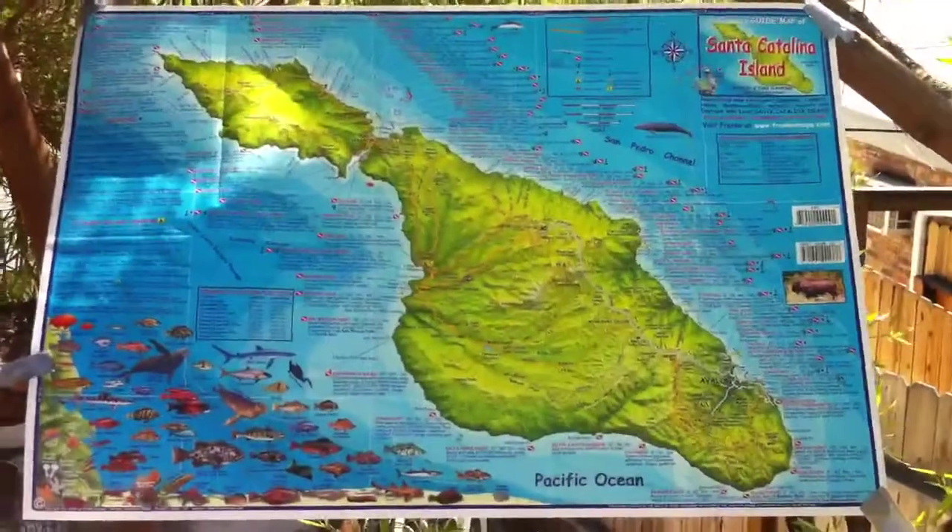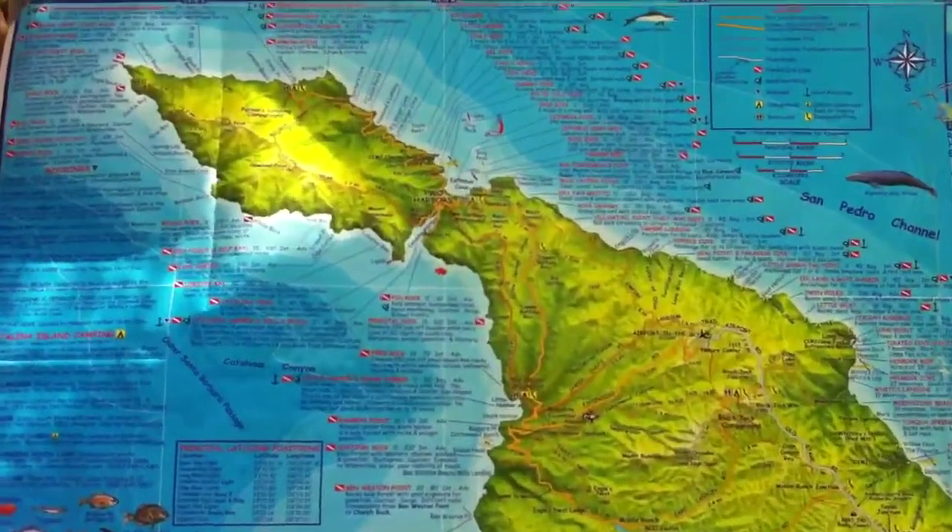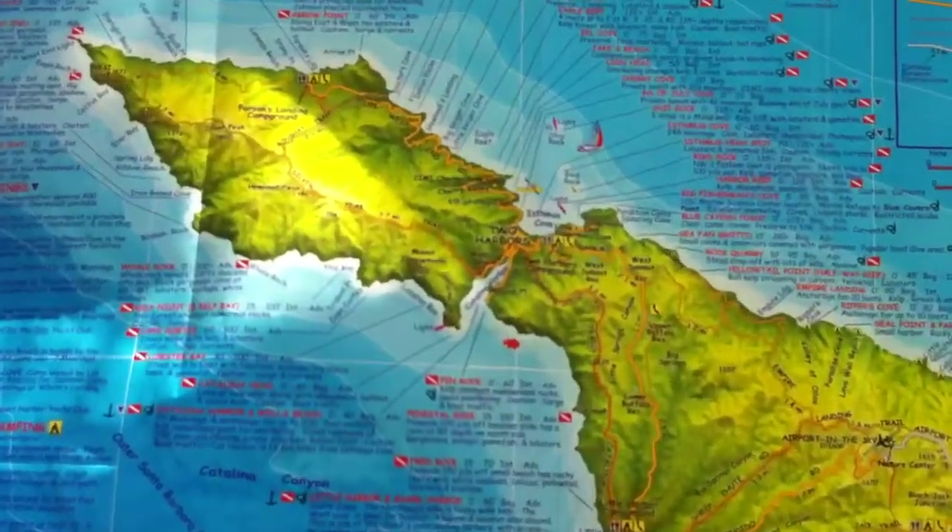Let's take a look at the map. This is Santa Catalina Island, the jewel of the Pacific Ocean. It's not far off the coast of Southern California.